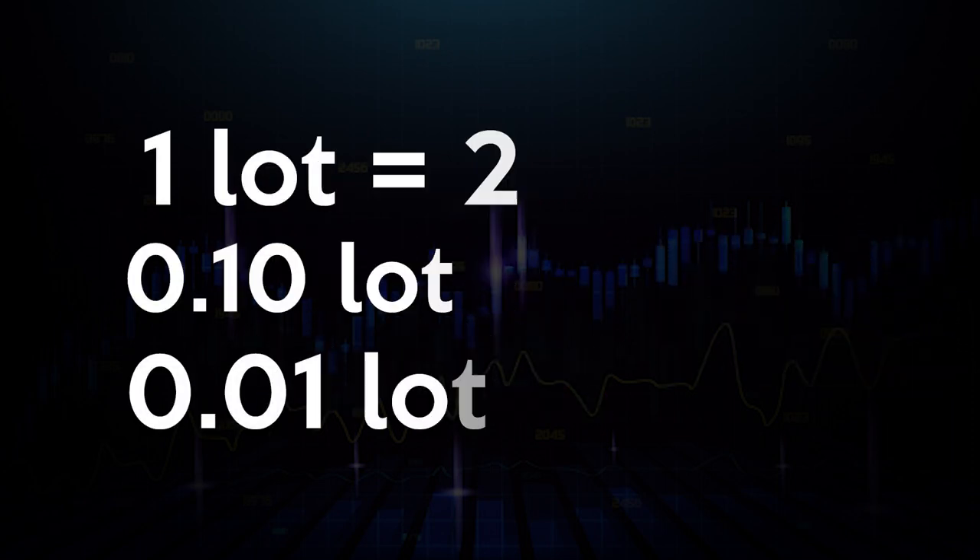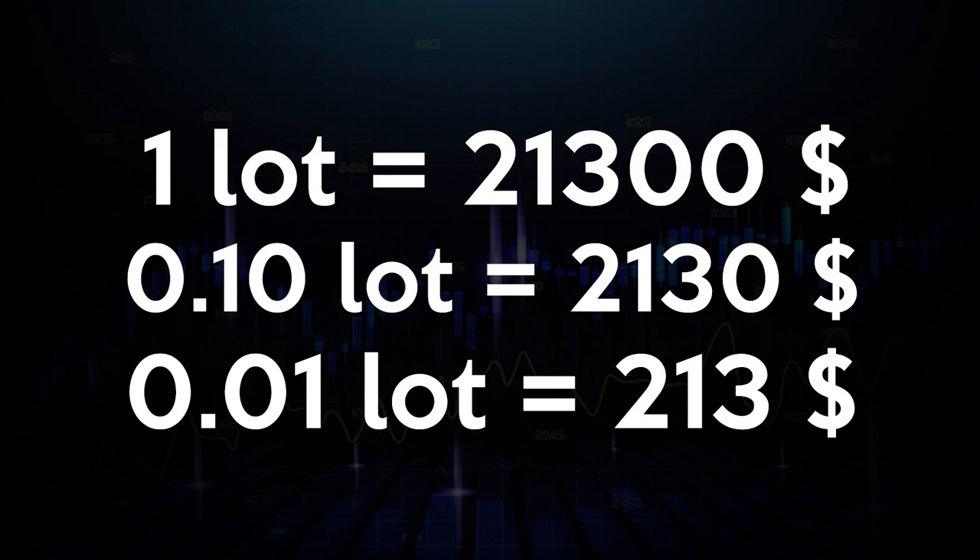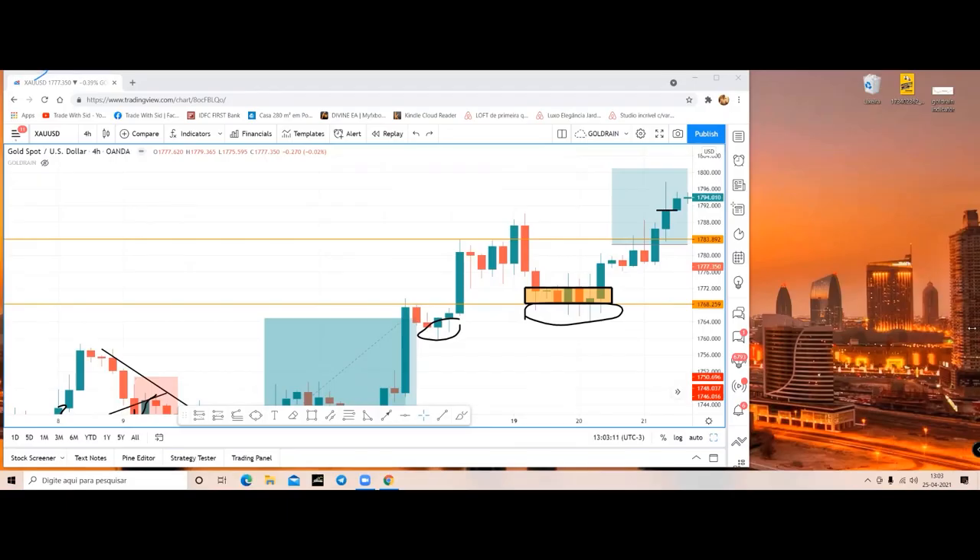We have made 2,130 pips total. So if you have a big forex account - say $10,000, $20,000, or $50,000 - you would have made like $21,300 without looking at any news, just using TWS strategies and concepts. If you were trading with 0.10 lot on a $2,000 or $1,000 account, you would have made like $2,130. With a small account trading 0.01 lot, that corresponds to $213 - so if you have a $200 account, your money almost got doubled.